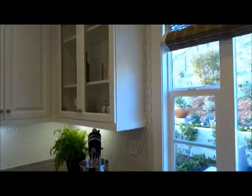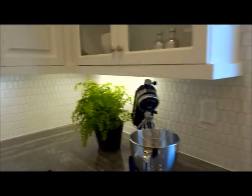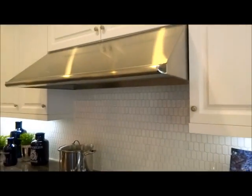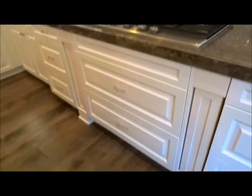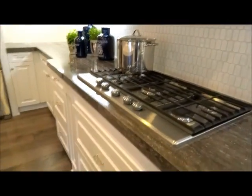Oh, that tile backsplash is all extra. Slide in that Wolf stove and oven combo right there.